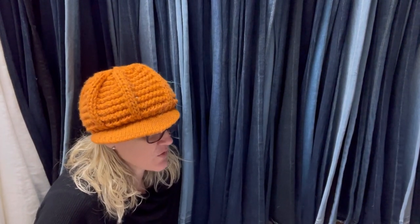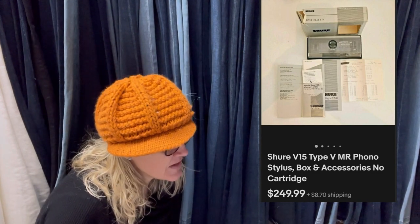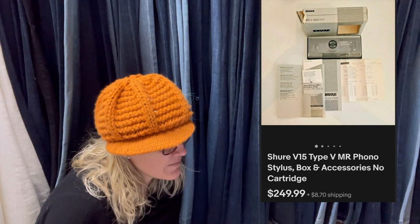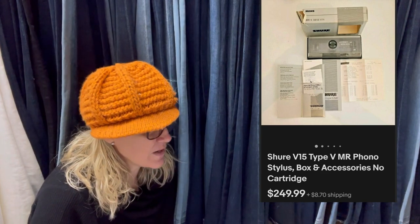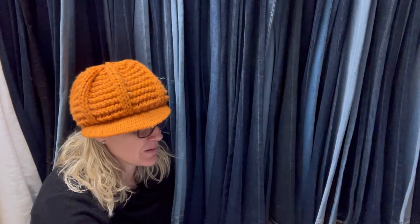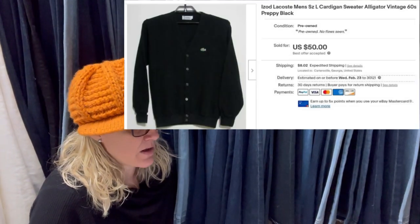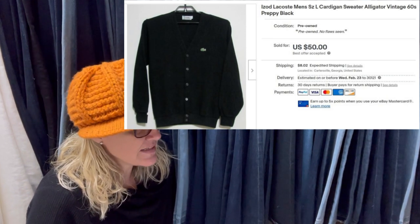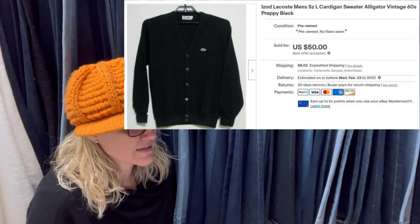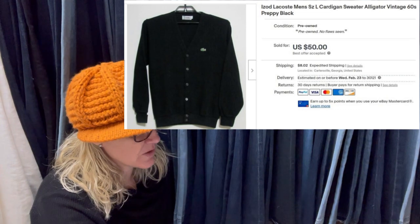Sold in a couple hours for asking price. Only had the stylus, no cartridge. It is a Shure V15 Type VMR phono stylus. Sold for $249.99 plus shipping. Paid $2 at an estate sale. Listed it the day after I bought it and sold in three or four hours for a best offer of $50. Vintage 60s IZOD Lacoste cardigan sweater with the alligator emblem.